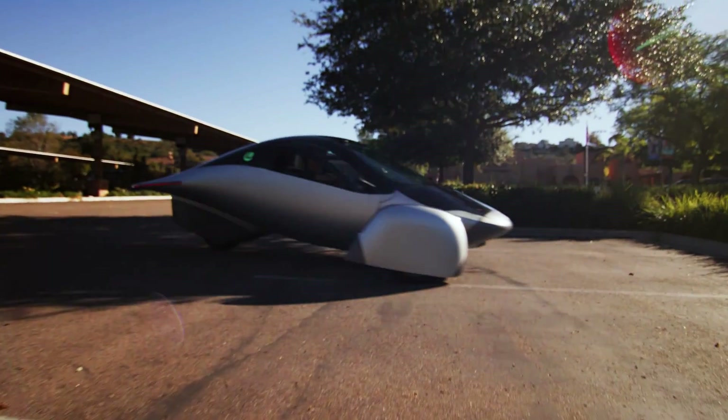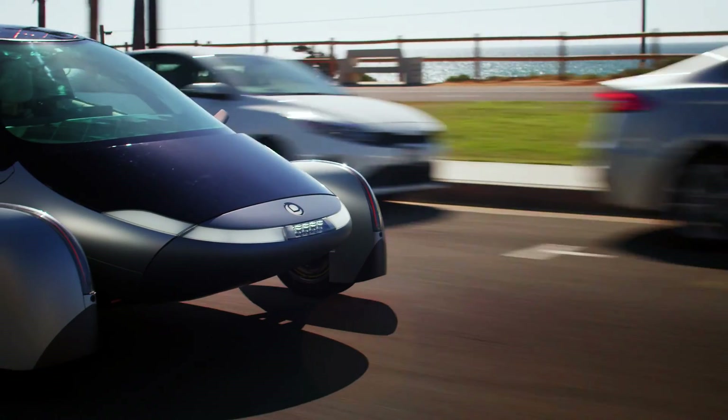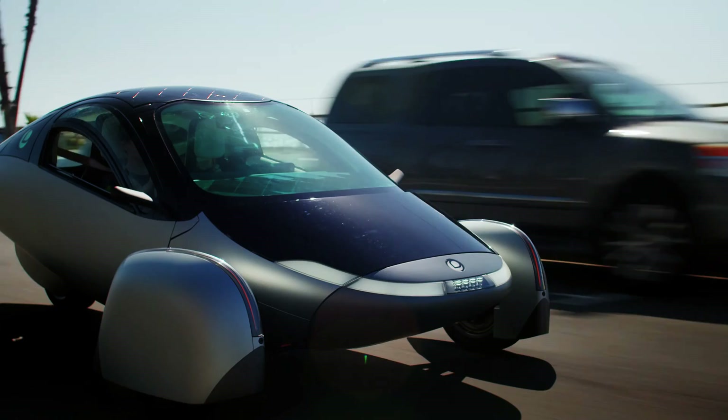It also has regenerative braking, which recovers energy during deceleration and extends the range. It has a top speed of 110 miles per hour, which is more than enough for most driving scenarios.